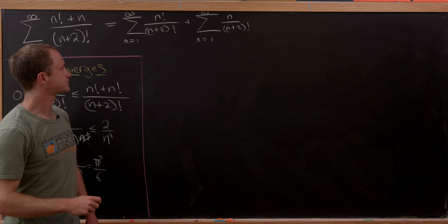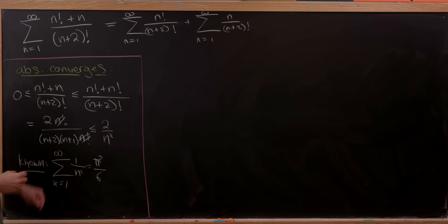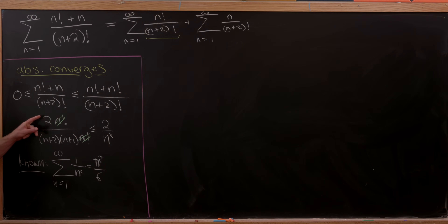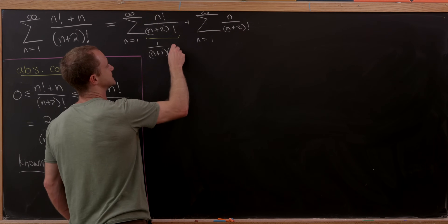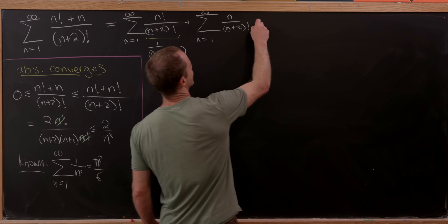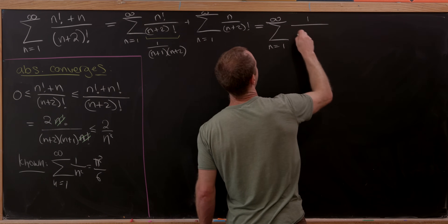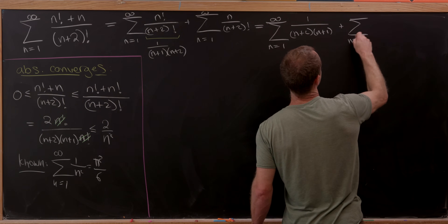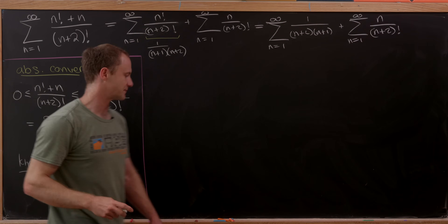We can break it into two pieces since we've established absolute convergence. Now let's simplify the terms. The n! / (n+2)! simplifies to 1 / [(n+1)(n+2)]. So we have the sum as n goes from 1 to infinity of 1 / [(n+1)(n+2)], plus the sum as n goes from 1 to infinity of n / (n+2)!.